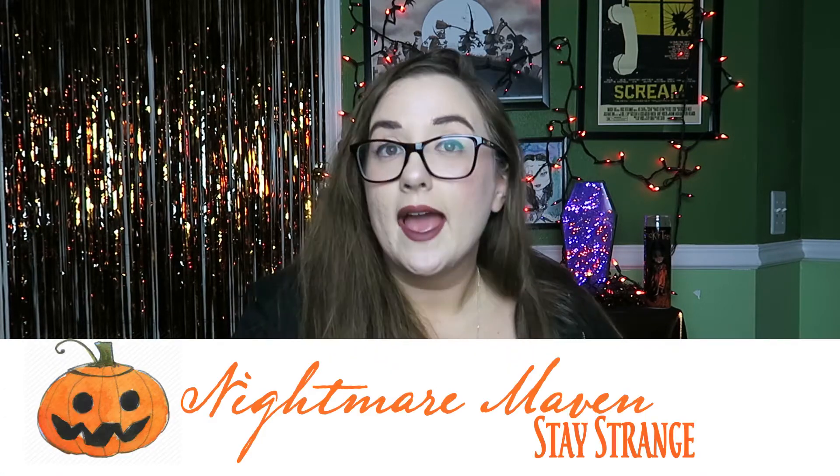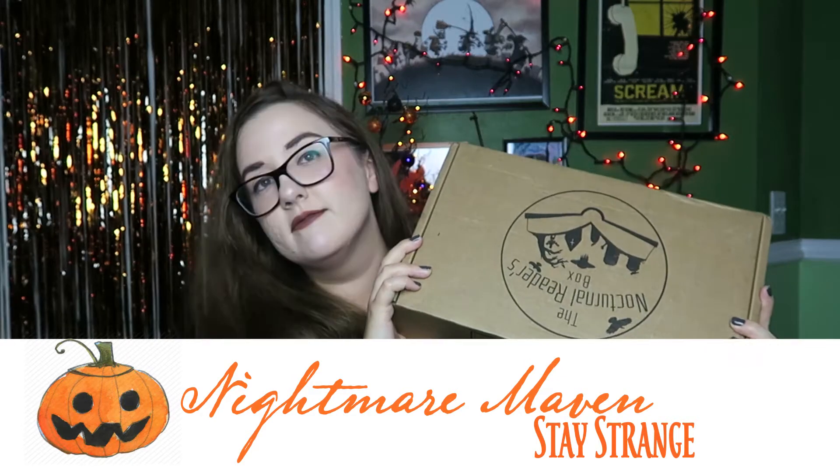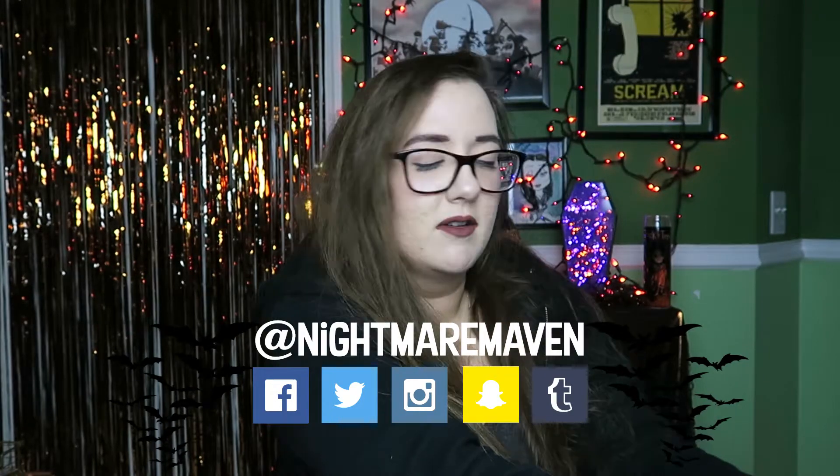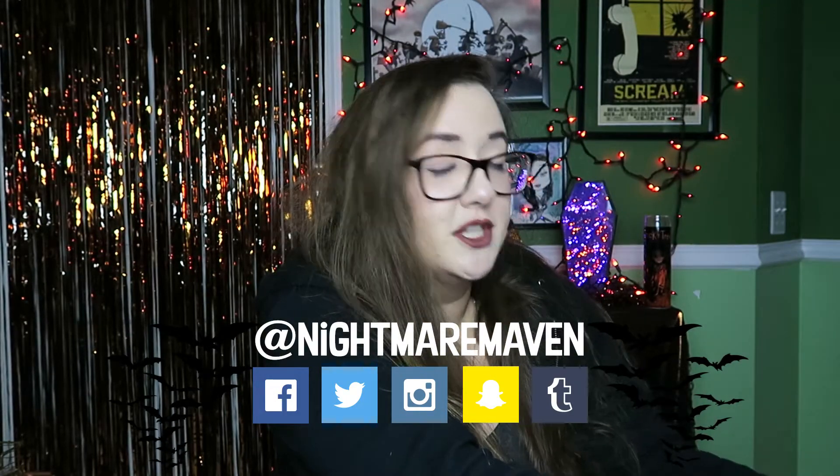Hey there, creepy peeps, and welcome to another unboxing video! I have with me the very large October Nocturnal Readers Box. This is a little bit bigger than the previous boxes I've gotten, and this is the one year anniversary box, which is also the October box.